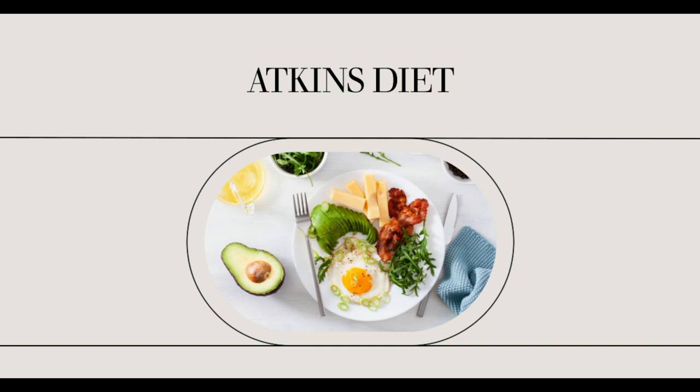Always read the labels of packaged products, even if they claim they are carb-free. You may find that some products have hidden carbohydrates. The law allows manufacturers to round off to zero if a product has fewer than 0.5 grams of carbohydrates. Look at the list of ingredients for manufactured products to determine if there are hidden carbs. You'll also need to watch out for hidden carbohydrates when you eat out, as there are small carbohydrate amounts in gravies, sauces, and salad dressings.